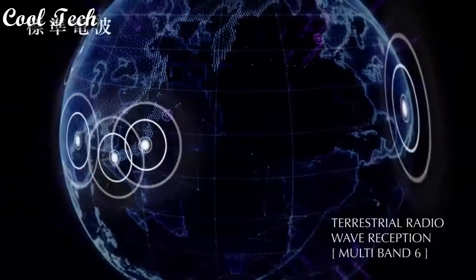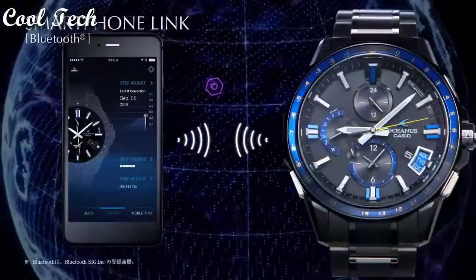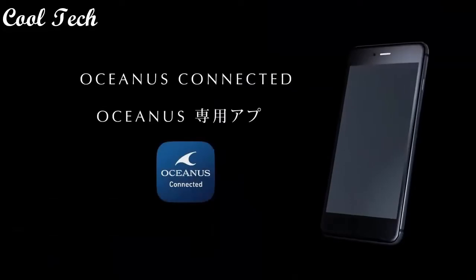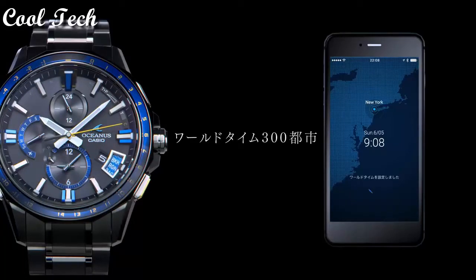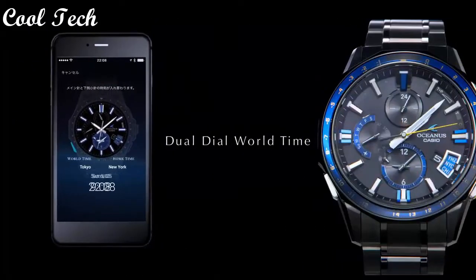Features: date, water resistant, GPS, Bluetooth, atomic radio control, world time, day indicator. Band color: silver, black, blue. Band type: bracelet. Water resistant 100 meters. Case color: silver.